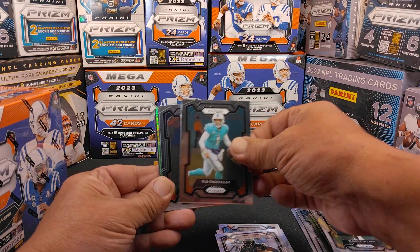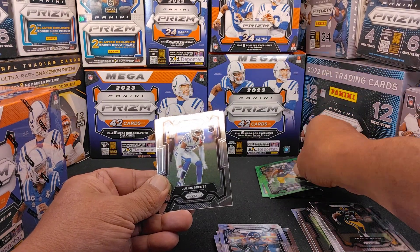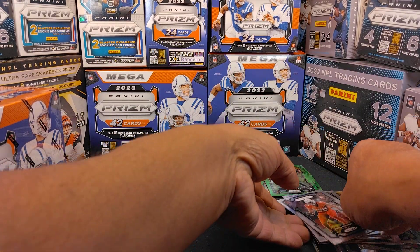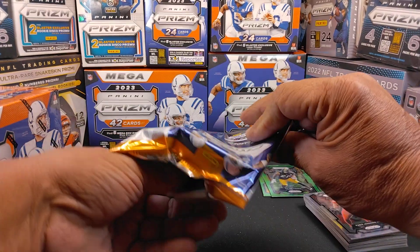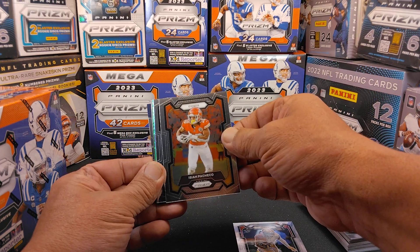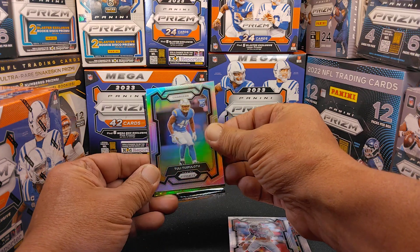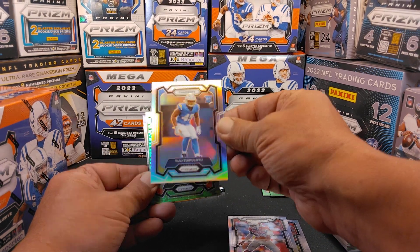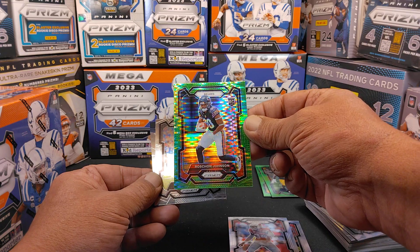Between the two boxes, they're going to be pretty basic — you're going to get a lot of base cards. But they're essentially the same product, just different parallels. As to where you're going to get the neon green in Walmart, in the Target you're going to get the pink prisms — just like the discos with the Target blaster boxes and the laser cuts with the Walmart blaster boxes. Tui Pallatu, a silver for the Chargers. And a Roshan Johnson for the Chicago Bears, right there in the green Pulsar.